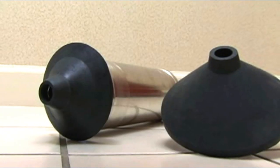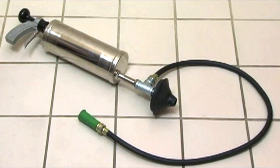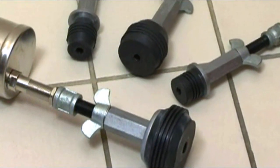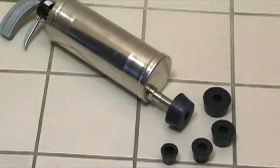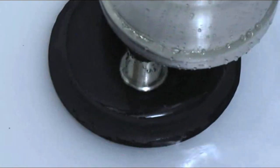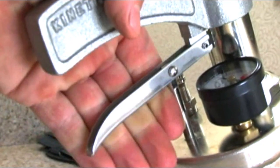It's safer than chemicals, cleaner than snakes, and less expensive to use than CO2 cartridges. The water ram provides a safe, clean way to clear smaller pipes and drains. Just pump it up, insert it in the drain, and snap the trigger. It's that quick.